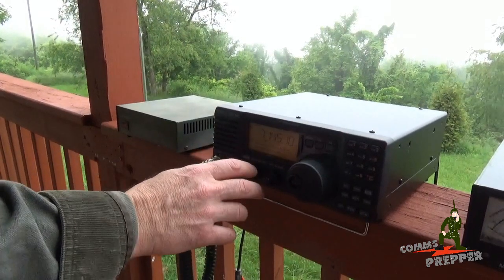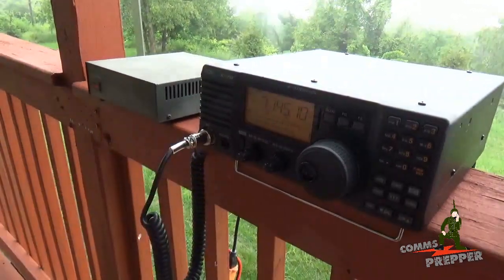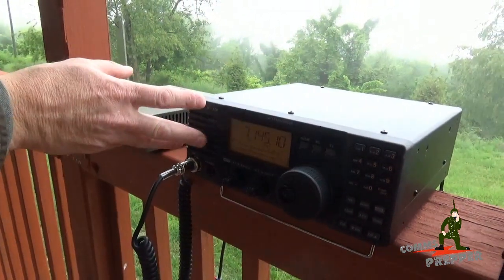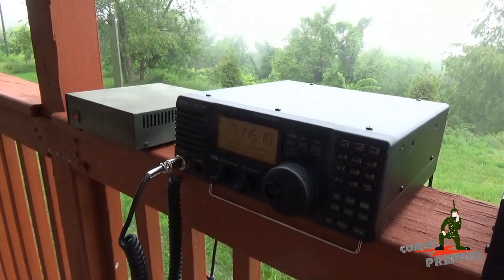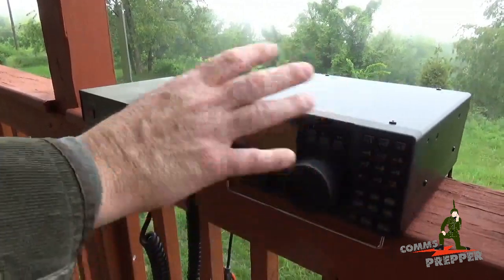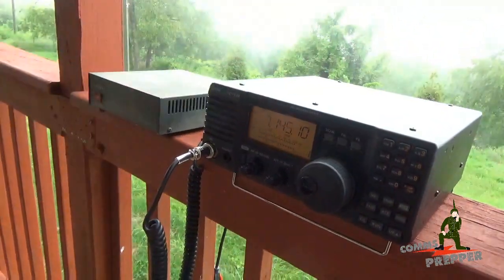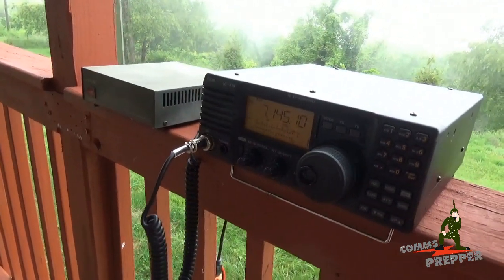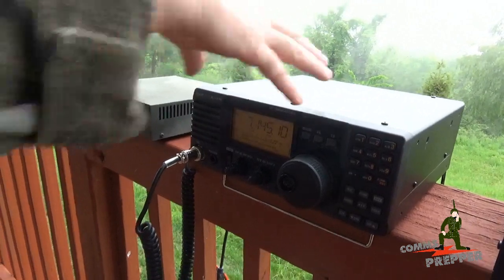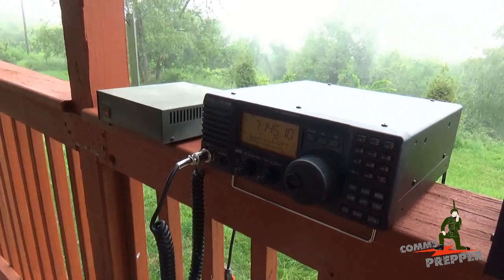To the left you have your volume and your squelch, receive increment tuning or shift, and the power button. What I really like about this radio, as somebody who wears hearing aids, is the speaker is on the front panel. The modern tendency is to put the speaker up top to free up front panel real estate for buttons. I don't like that because if you put it on a shelf or somewhere recessed in a compartment, it muffles the audio. So having the speaker in the front is a really nice touch for this radio.